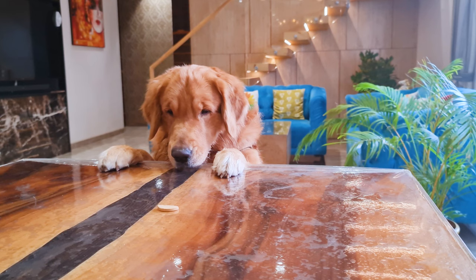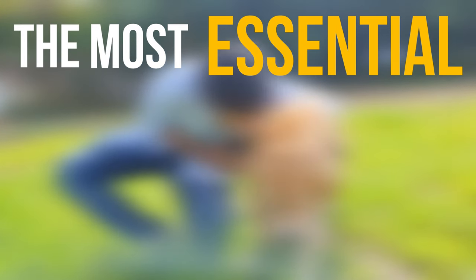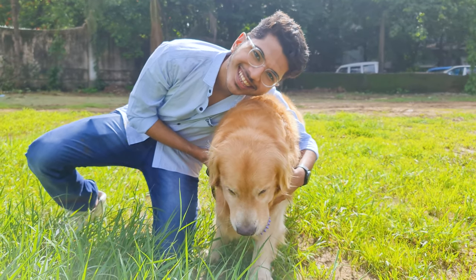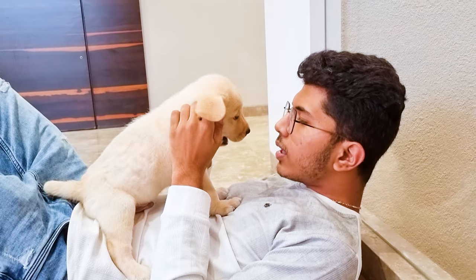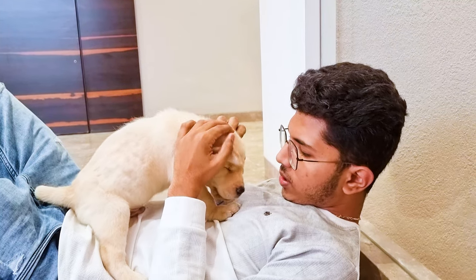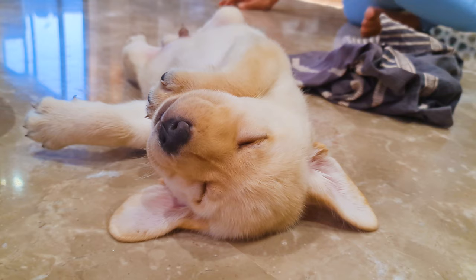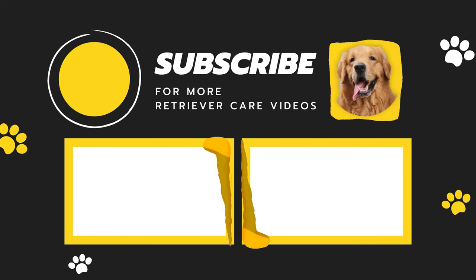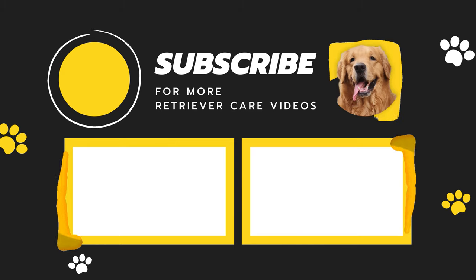Last but definitely not least, the most essential item in this list would be your unconditional love. A little cheesy, but true. And one last piece of advice: try to spend as much time as possible with your little monster — their puppyhood will never come back. I hope you liked this video, and don't forget to subscribe to our channel for more Retriever Care videos. See ya!